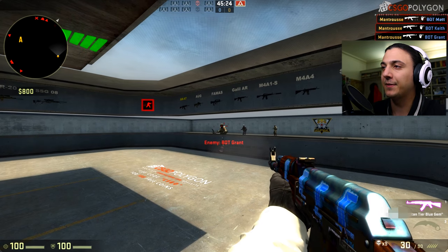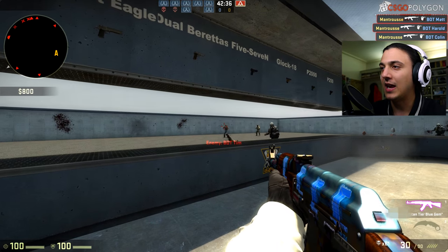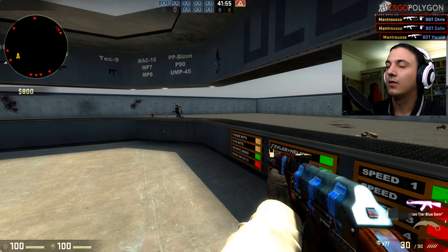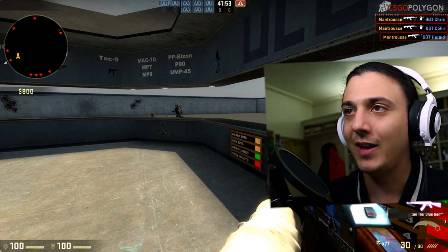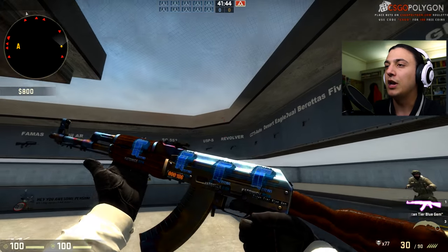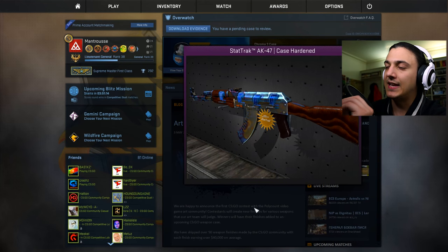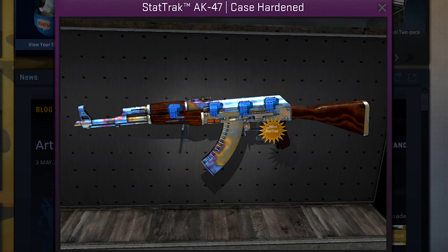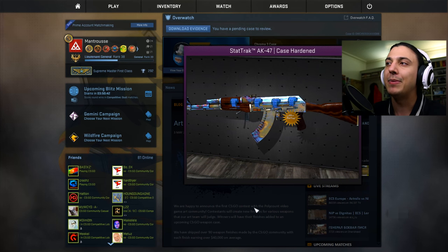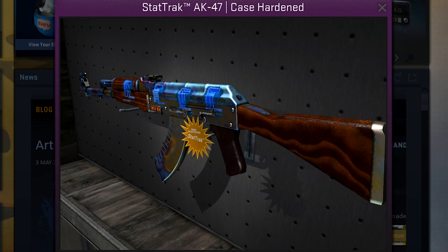It is an absolutely monstrous piece, and so here we are — I'm showing it to all of you in this video. Here is a final look at it in-game so you can see it in the beautiful Counter-Strike light, and then a cheeky look at it in the inventory. It is shiny, it is blue, it is beautiful. Let me know if you've heard of an item being sold for more than this price, and also just your opinion in general.